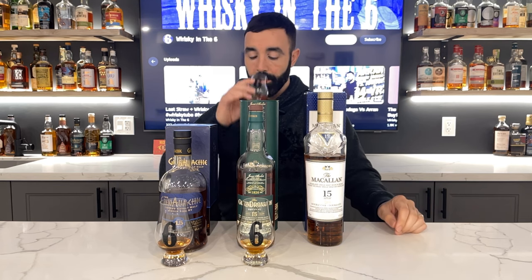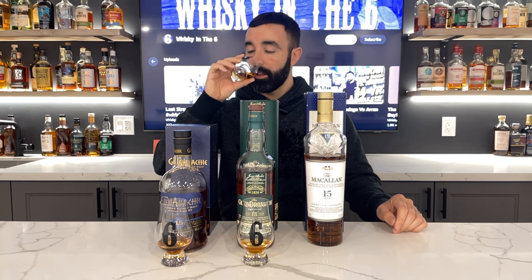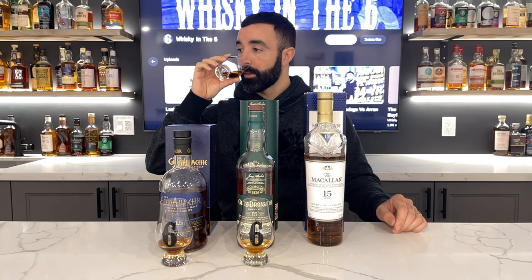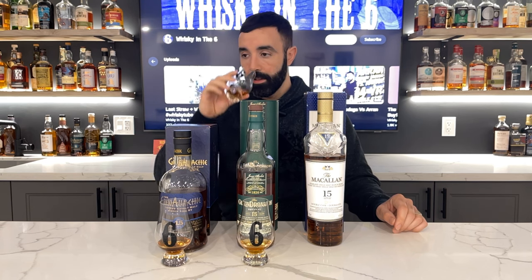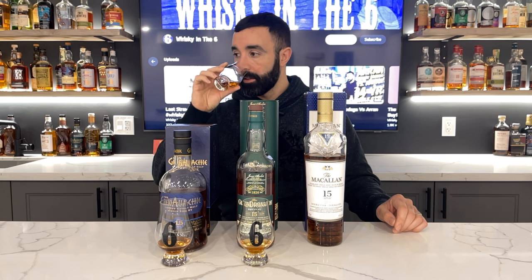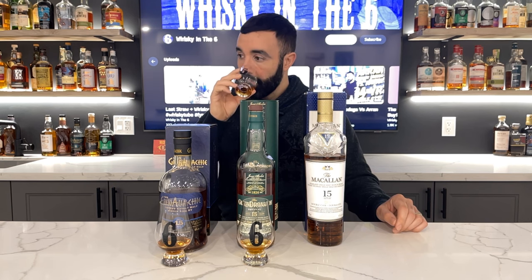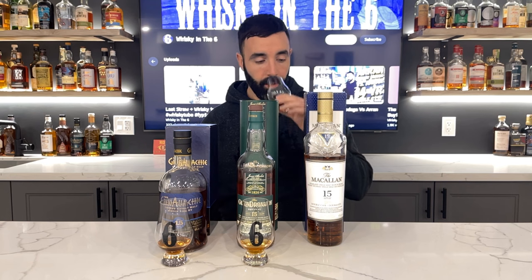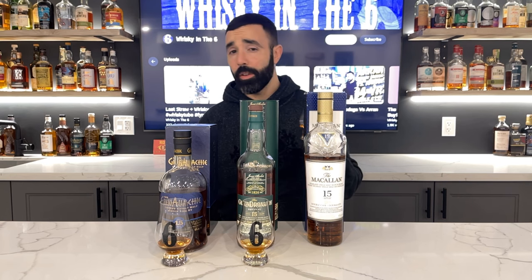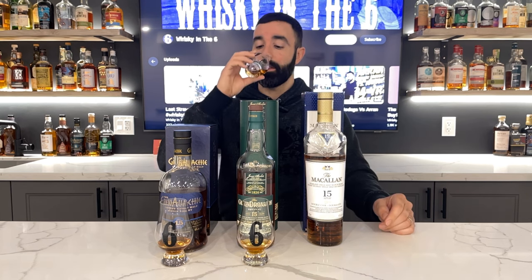You definitely get the Macallan style here — sweet orange, light milk chocolate, nice orchard-kind of fruits as well, maybe some berries and red fruit. It's very pleasant on the nose. I'm not going to lie, it's expensive for what it is. Let's see how it is on the palate.